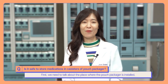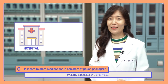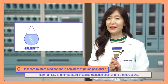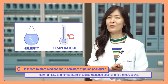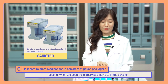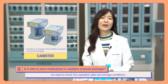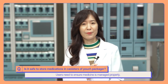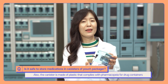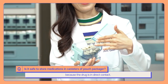First, we need to talk about the place where the pouch packager is installed — typically a hospital or pharmacy. Start by controlling the environment: humidity and temperature should be managed according to regulations. Second, when we open the primary packaging to fill the canister, we need to check the expiration date and storage conditions to ensure medicine is managed properly. The canister is made of plastic that complies with pharmacopoeia standards for drug containers, since the drug is in direct contact.